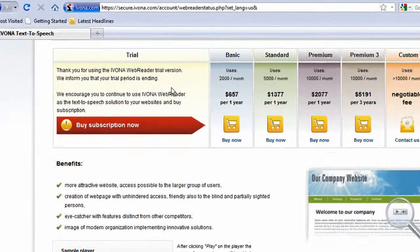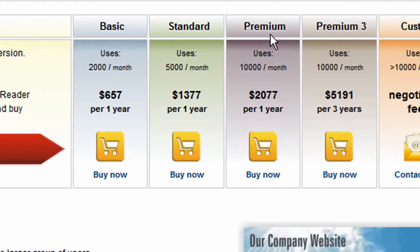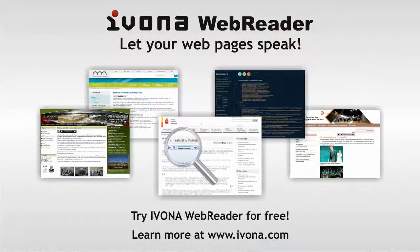After the trial version of your reader has expired, you can very easily buy one of the five available subscriptions to continue using it. Learn more at www.ivona.com. Let your web pages speak.